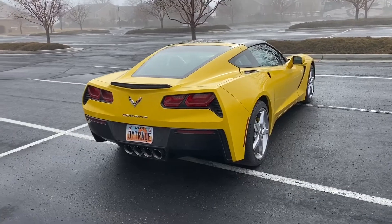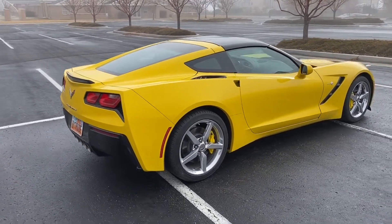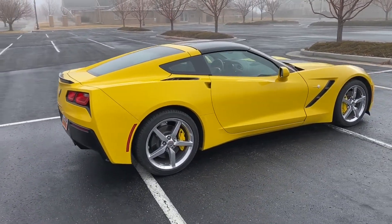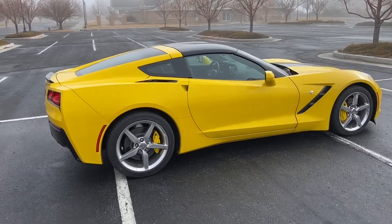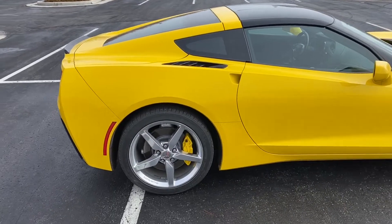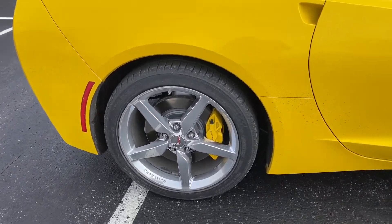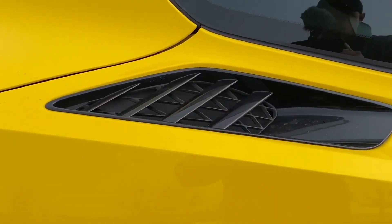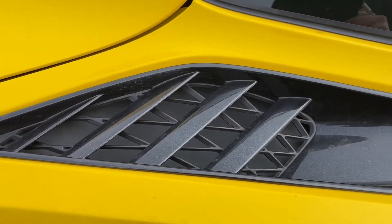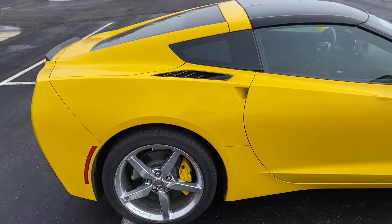I'm not sure what trim level this car has, but if I had to guess, I'd say it's a 1LT or 2LT, but we're going to go through the interior in a minute and you guys would probably know better than me. I don't believe this car has the Z51 option. I believe if it did, the rotors would be drilled and slotted and then also these vents right here would be functional. I think those are kind of the initial telltale signs and this car doesn't have either of those.